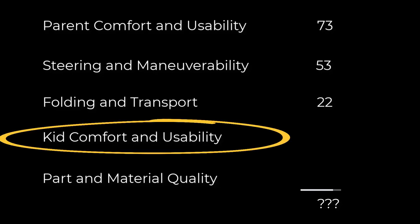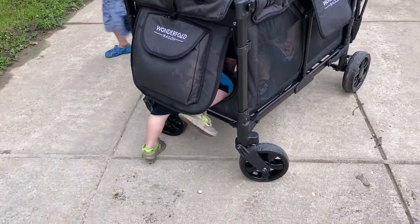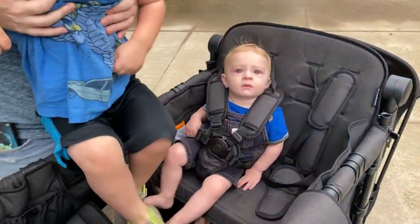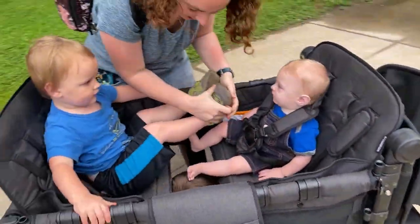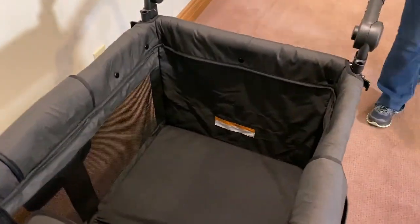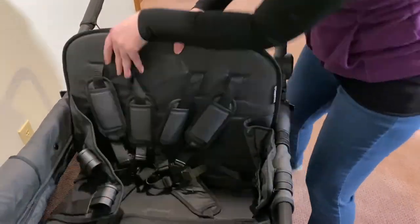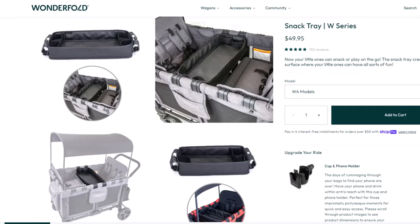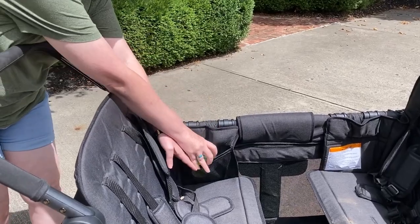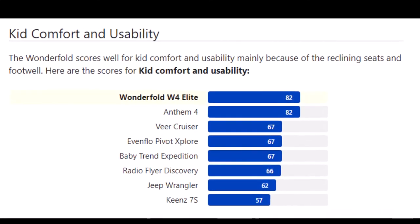Next up, a bright spot: kid comfort and usability. Kids love this wagon — the secret back door is the greatest thing. The seats create a deep footwell, they're comfy and recline, and the harnesses are well padded. The canopy adjustment is sweet. You can remove one or both seats if you want to turn it into a rolling pack and play — some parents don't even use the seats. It doesn't come with a snack holder or kid cup holders, but you can use the pockets on the seat side in a pinch. The Wonderfold W4 has the top score in the Kid Comfort category.